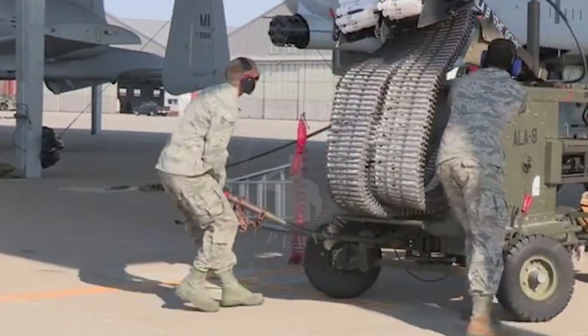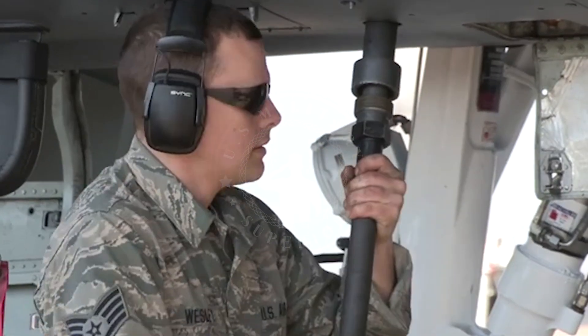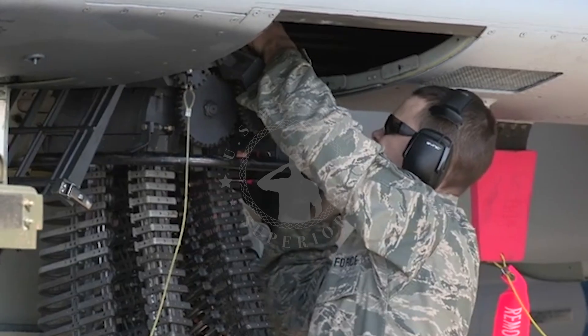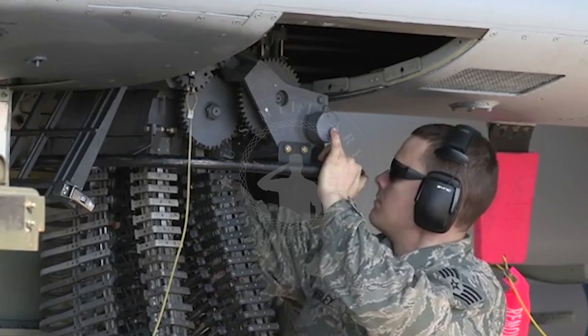Welcome back to the channel, US Military Superior. This time the channel will discuss the GAU-8 Avenger 30mm cannon system, better known as the Tank Buster.